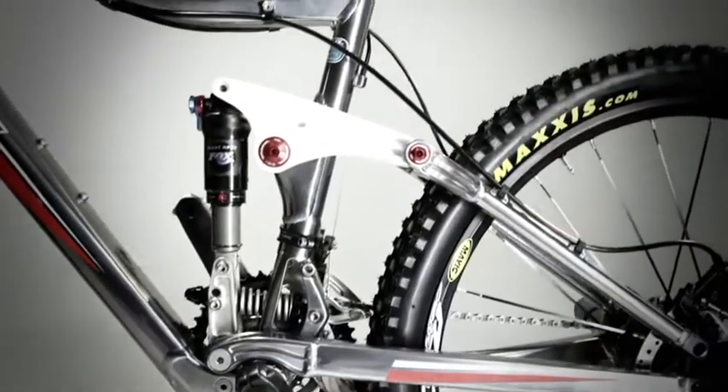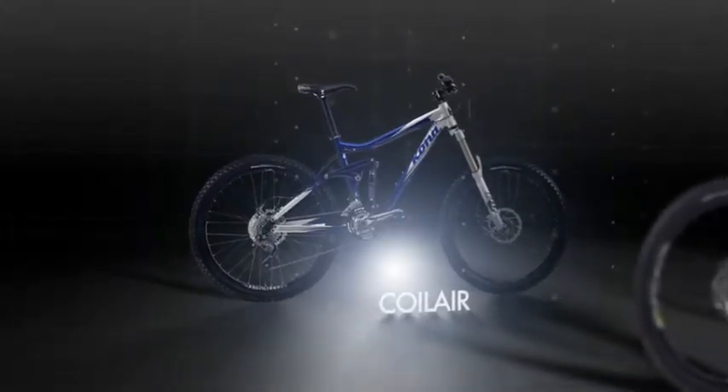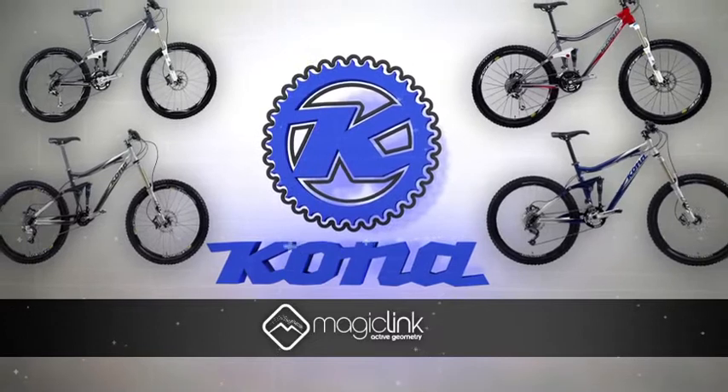In our Kadabra models, travel ranges from 100 millimeters in climbing mode to 160 when fully engaged. In our Coil Air series, travel ranges from 125 millimeters to 200. Kona Magic Link — making mountain bikes do more.